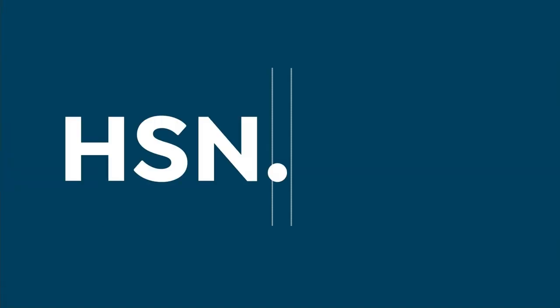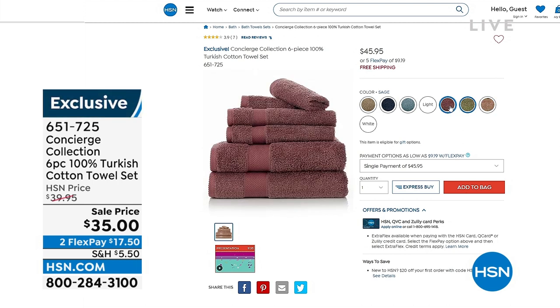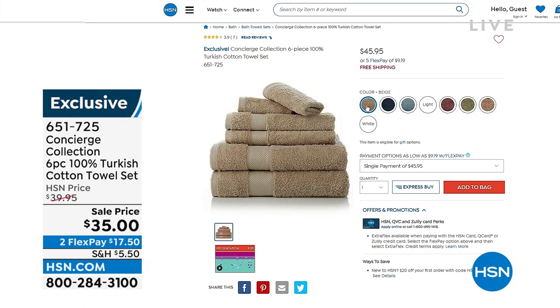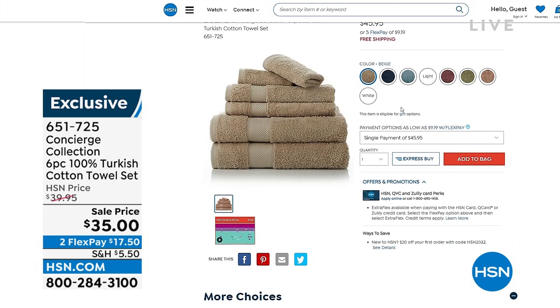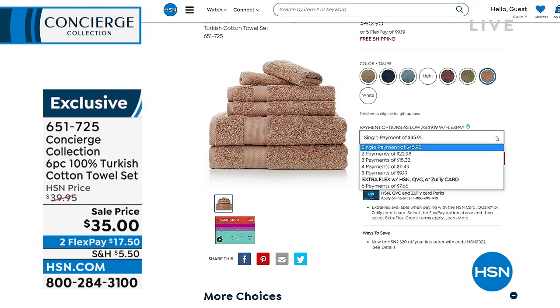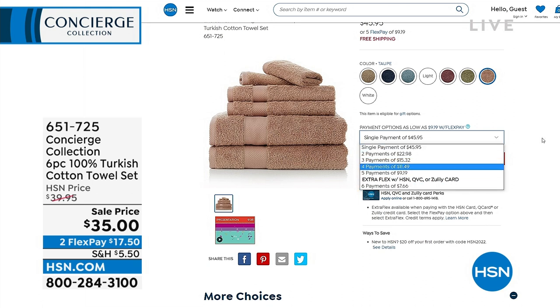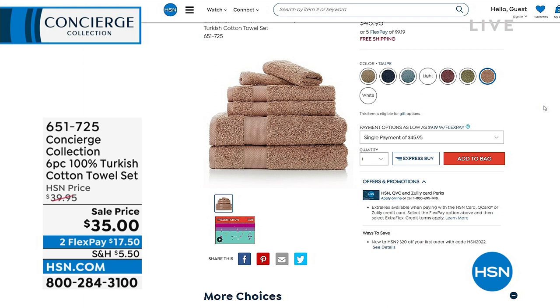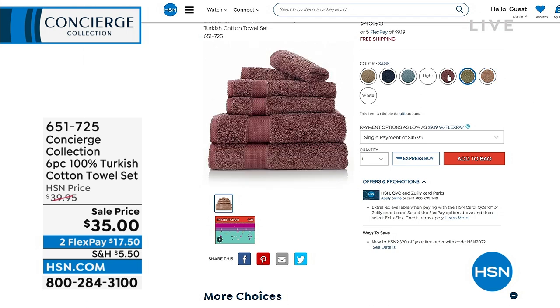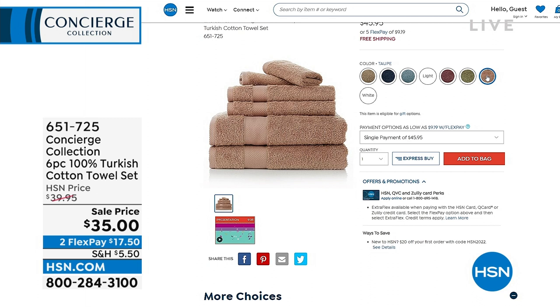Our producer found some — a 100% Turkish cotton towel set. This is a six-piece set — you get two of the bath towels, the hand towel, and a smaller towel as well. $35 for Turkish cotton — those are oversized towels. Generally you could spend $25 for just one Turkish cotton bath towel, and here you're getting six. Go to hsn.com to see all the colors available. Item number is 651-725.